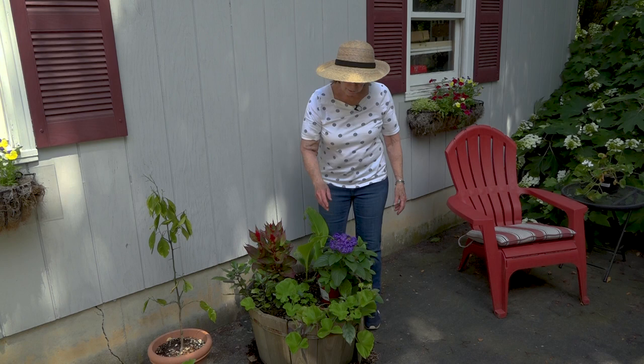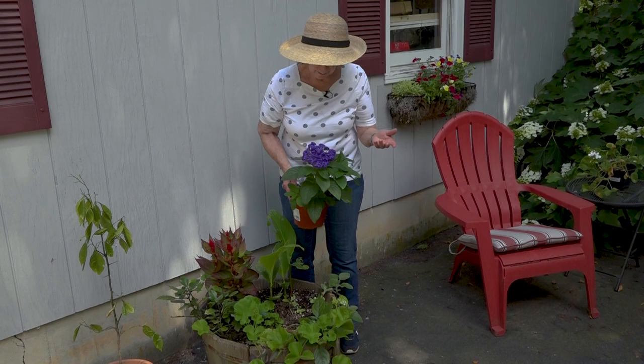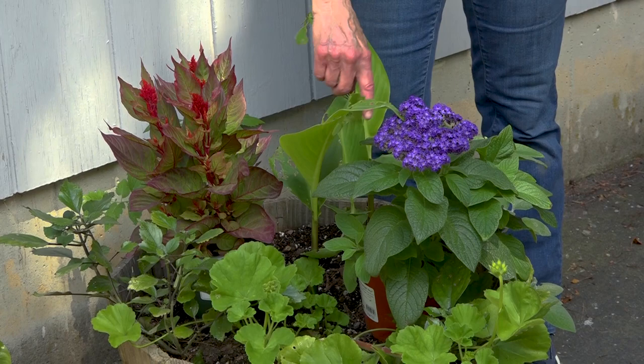This is a salvia that will go through fall — it likes warm weather and it's getting it now. I also had a dahlia that I planted in here but unfortunately it didn't grow, so that leaves another hole that needed to be filled. And this is a heliotrope — I couldn't resist it. It has a wonderful kind of baby powder scent and it is an herb. I thought it would be appropriate here in this area.